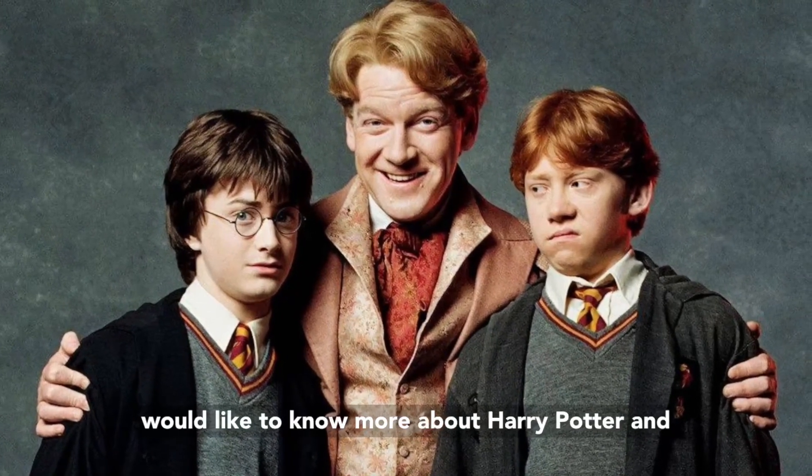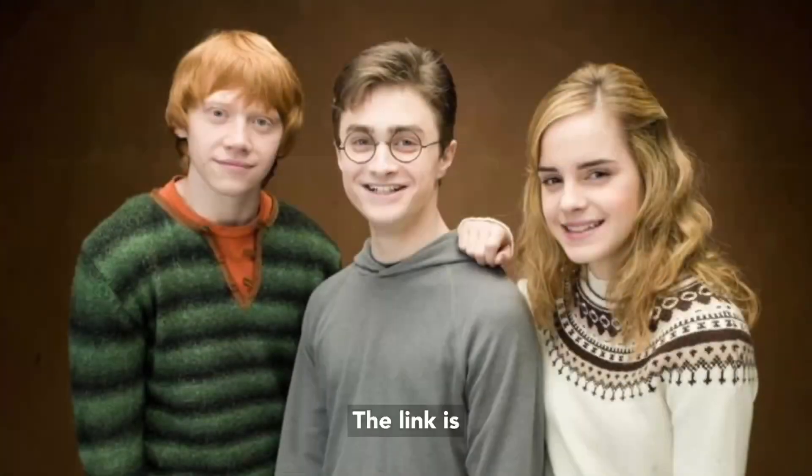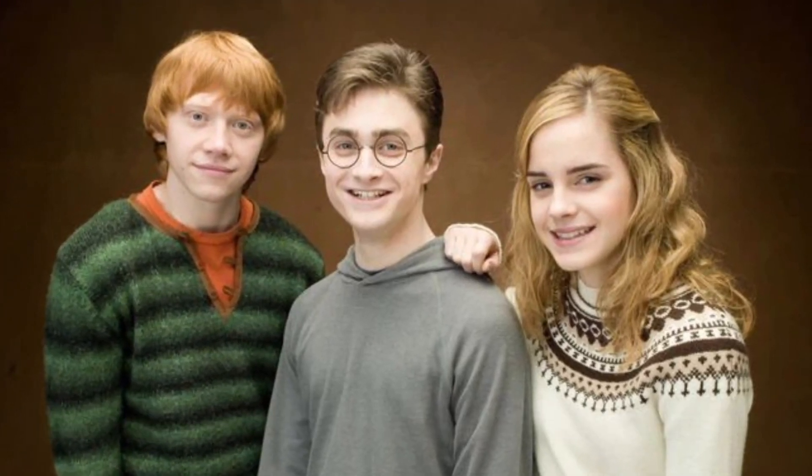If you would like to know more about Harry Potter and the Wizarding World lore, subscribe to Chase and Josh Factor Fantasy Podcast — the link is in the bio. Or you can subscribe to Ridiculous Patronus on YouTube.